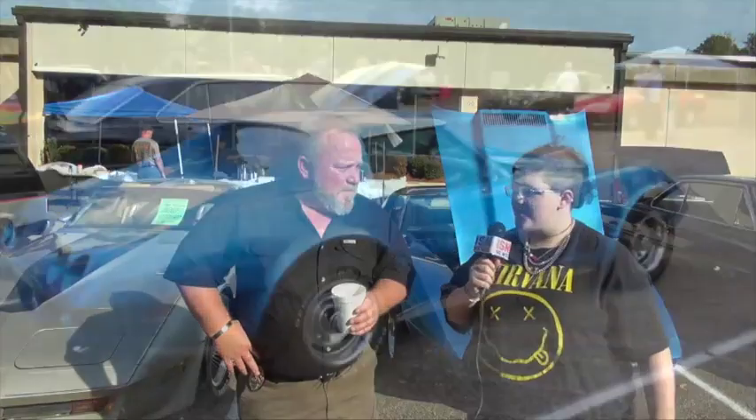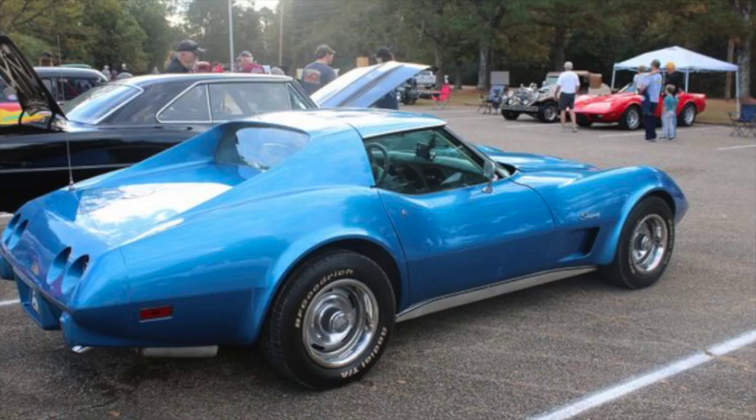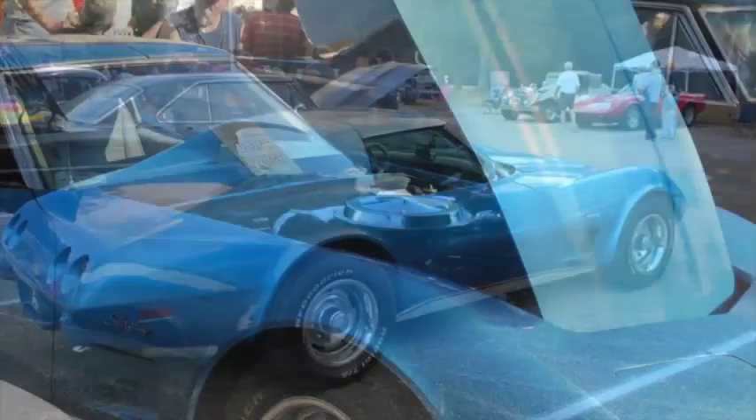Can you tell us your name and where you're from? Fred Heckard — I live here in Fulton. Can you tell us a little bit about your car? It's a 1982 Corvette Collector Edition. Anything else? Just happy to be here. It's going to be a good, beautiful day.